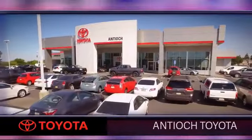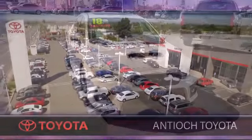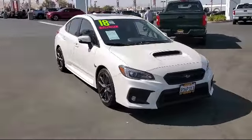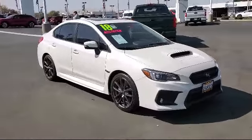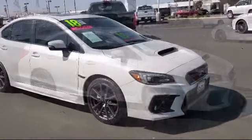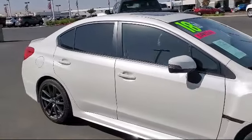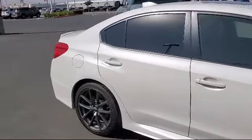Welcome to Antioch Toyota, and here's a look at another one of our premium vehicles from our huge selection of cars, trucks, and SUVs. It comes equipped with smart device integration, heated front seats, a powerful and efficient turbocharged engine, Bluetooth smartphone integration, and leather seating.